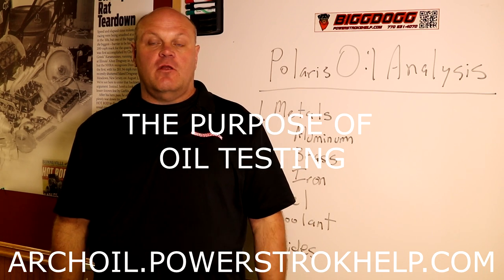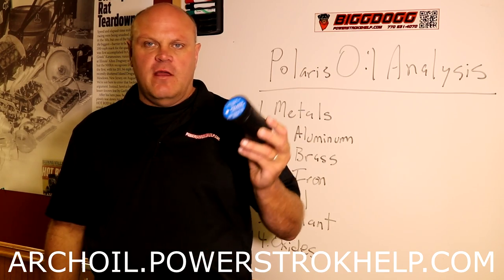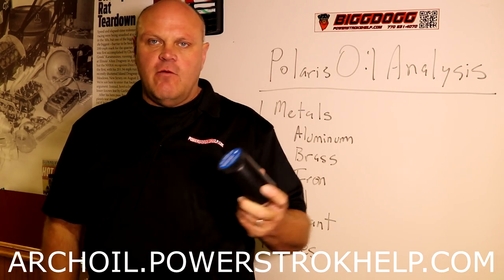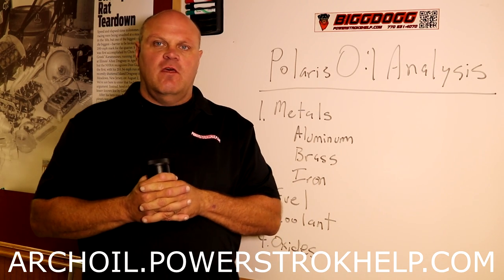This is Bill here at PowerStrokeHelp.com. I'll talk to you about this special promotion we have for the end of the year where we're offering free oil analysis with the purchase of an Arch Oil P1 kit. I got together with Polaris Labs and they donated a few hundred of these kits to Trinovet.